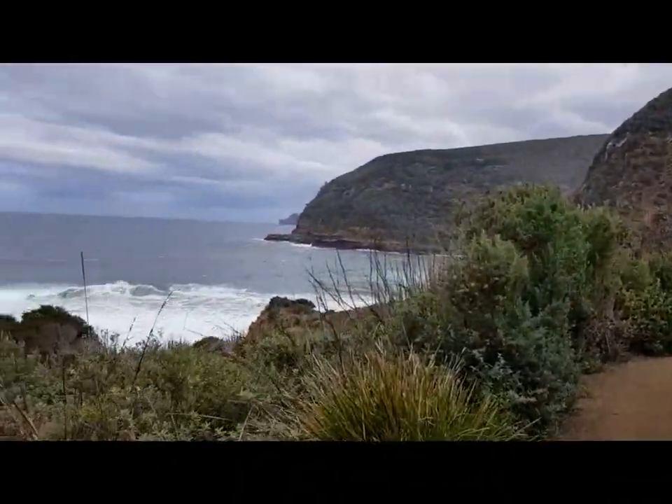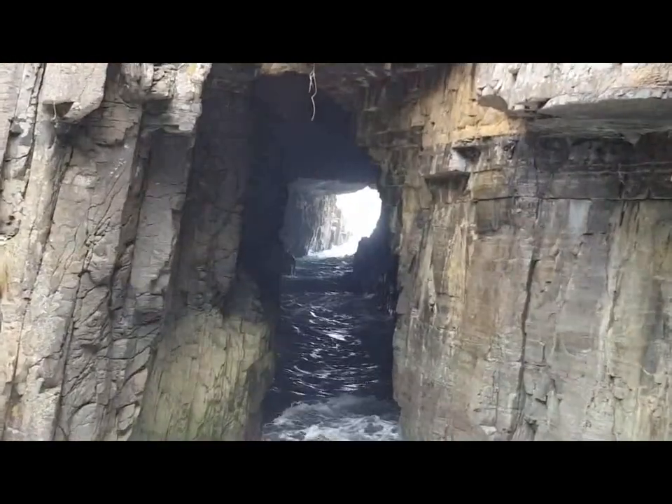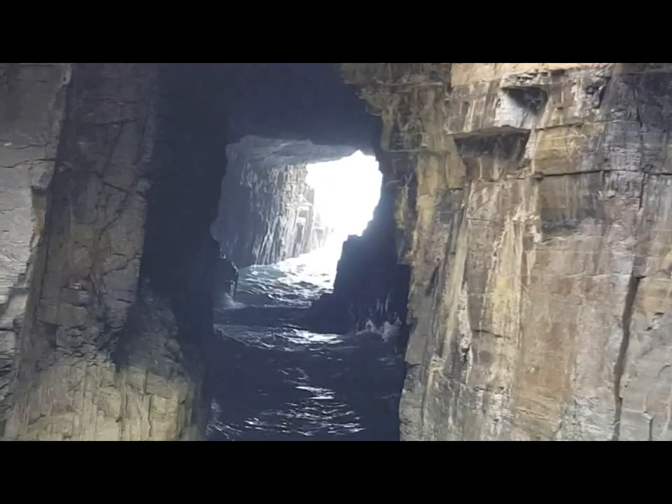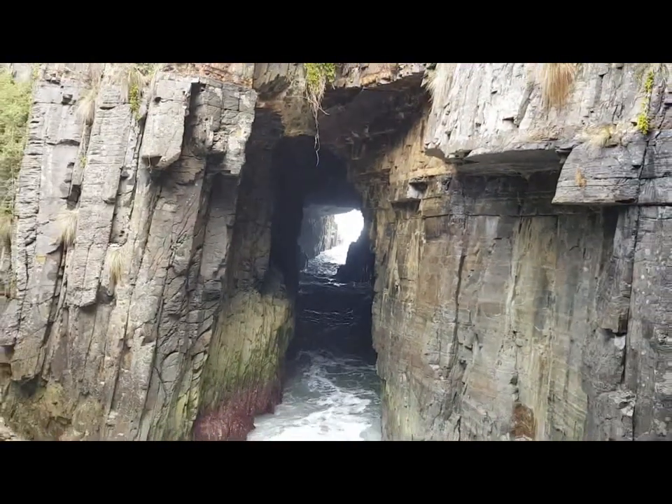We're wandering down to the Remarkable Cave. If you look closely, you can actually see that the opening right at the end of the cave is almost shaped just like Tasmania. This has been carved out of the rock by the ocean over millions of years. There are actually two entrances to this particular cave and the seawater floods in through and carves it out a little more each time.